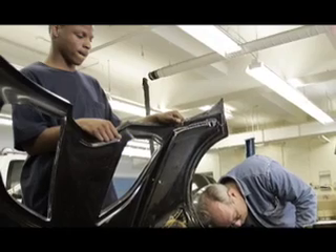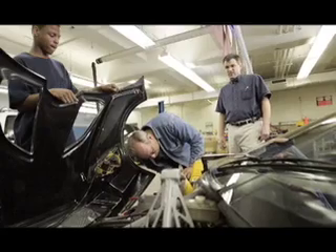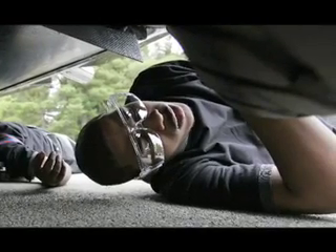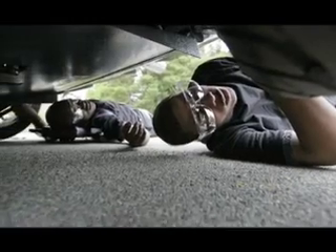I can change the suspension system on the car. I can change all the brakes. I can service various systems within the automobile. The next couple of years I see myself as an auto technician and possibly owning my own business. I can be your future employee.